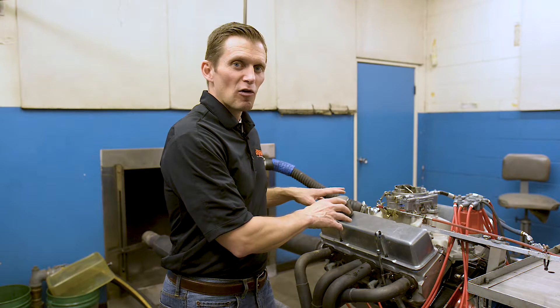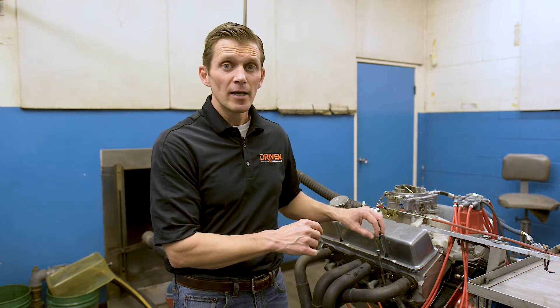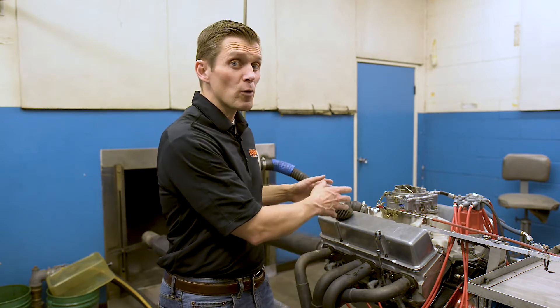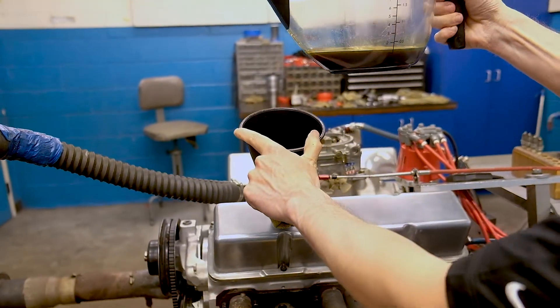First tech tip: oil level. You may not think much about it, but we're going to show you how long it takes for the oil level to read properly on the dipstick in a wet sump engine, especially when you're using a heavy oil like the 20W50 we're using today. By the time you pour oil in at the valve cover, it takes quite a bit of time to get all the way down to the bottom of the oil pan where it can be read properly on the dipstick.